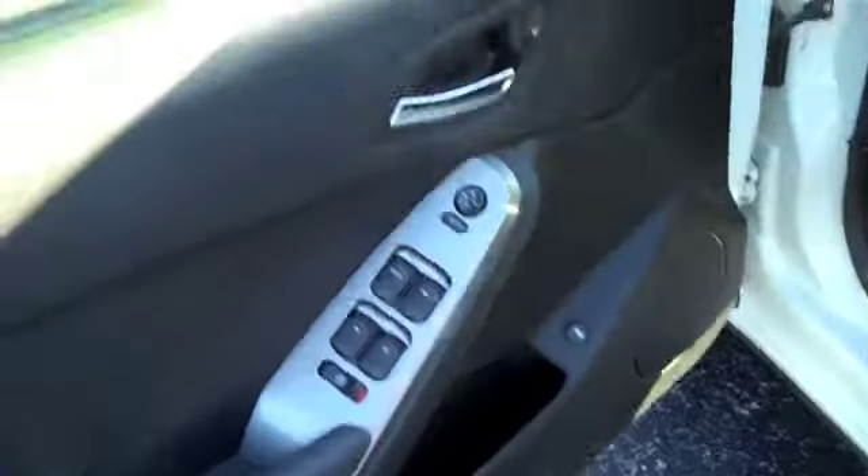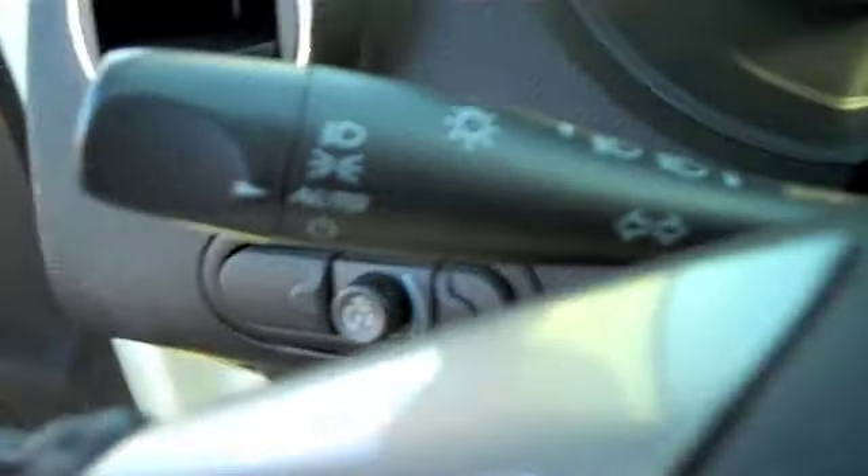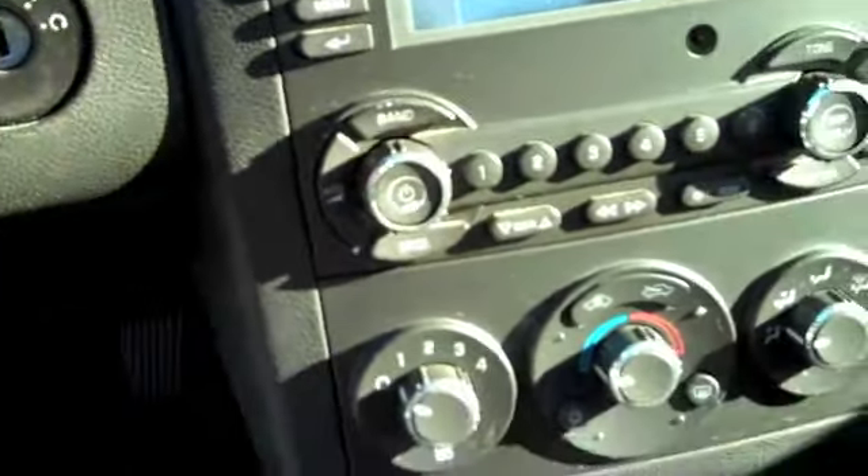As we go around and take a look at the inside of this car, you're going to notice it has power windows with one-touch automatic down on the driver's side, remote trunk release, power driver seats, heated seats, and leather interior. You've got steering wheel controls, automatic headlights, steering wheel audio controls, and the traction control system right there.